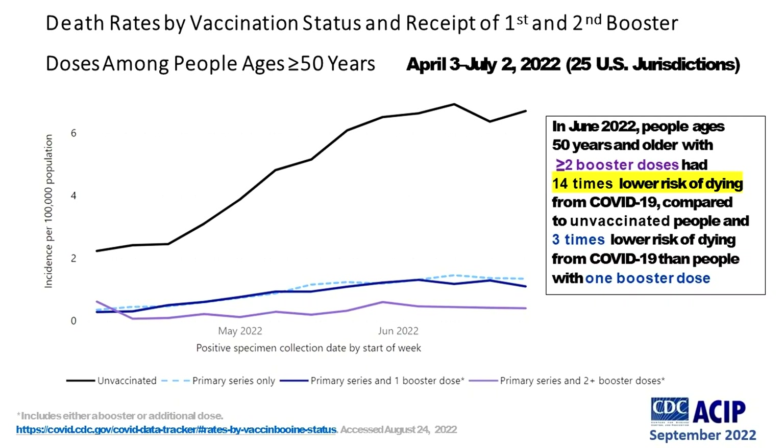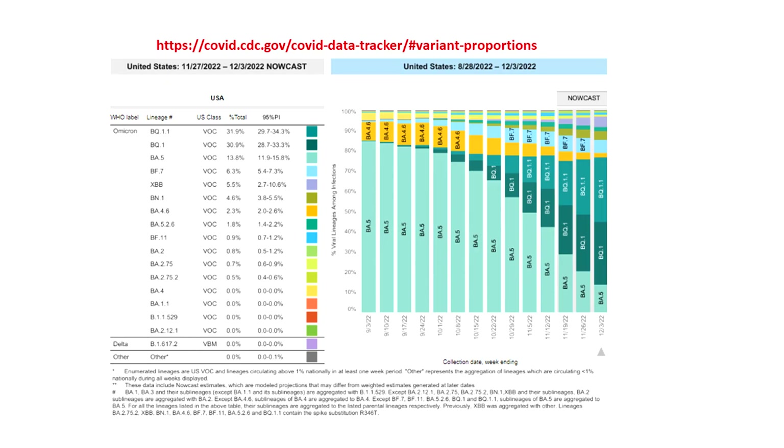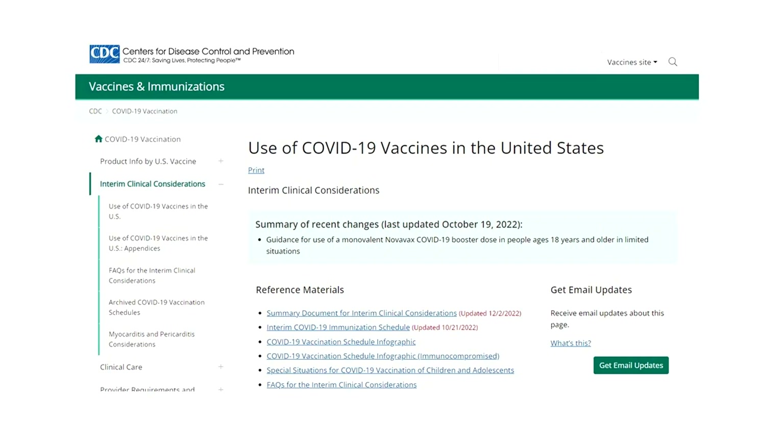Primary vaccination and boosting saves lives. In June 2022, people age 50 and older with two or more booster doses had 14 times lower risk of dying from COVID compared to unvaccinated people, and three times lower risk of dying from COVID than people with only one booster dose. Vaccine efficacy wanes with time — most people are now at least six months out from their last vaccine dose. Omicron is dominant, it's more transmissible, and our current vaccines don't work as well against it. This new booster should change that. CDC recommendations for the bivalent mRNA boosters and for the Novavax monovalent booster are on the CDC website.